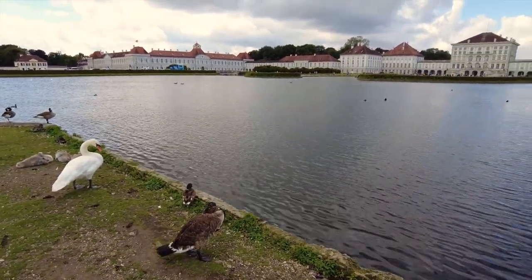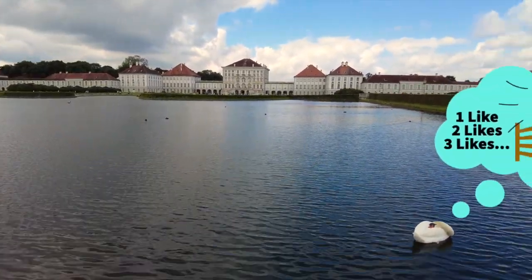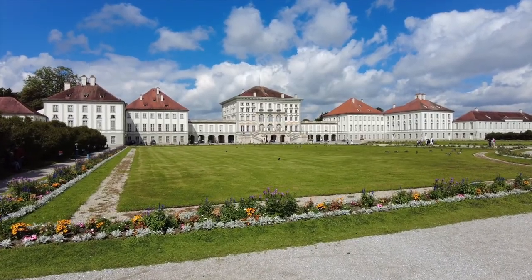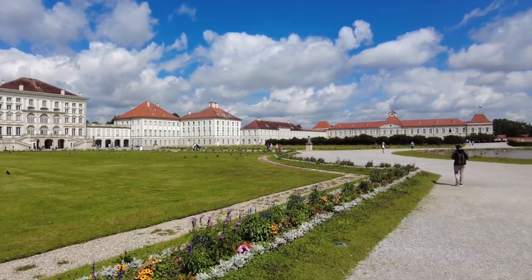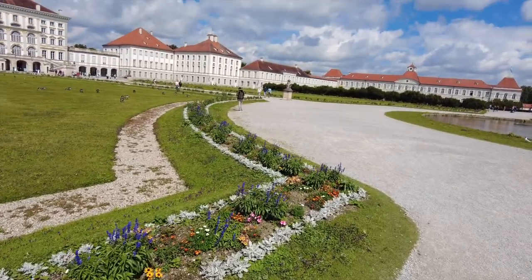Construction began in 1664 and by 1679, so about 15 years later, the palace complex in its first incarnation had nearly been finished. The present-day dimensions were acquired under the Elector Max Emmanuel, who reigned from 1680 to 1726.